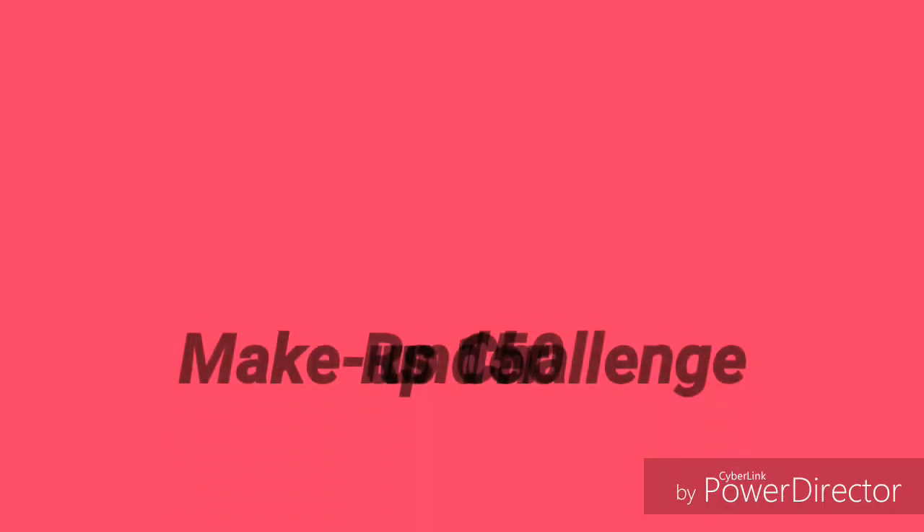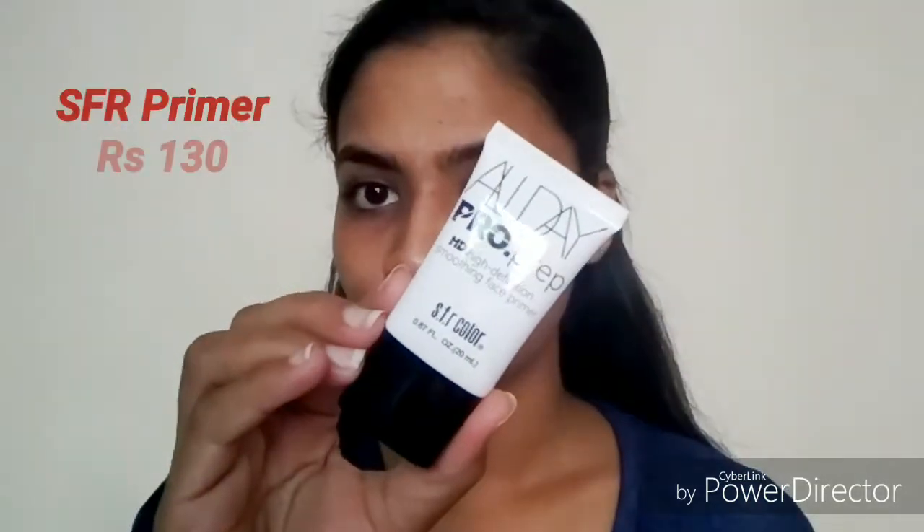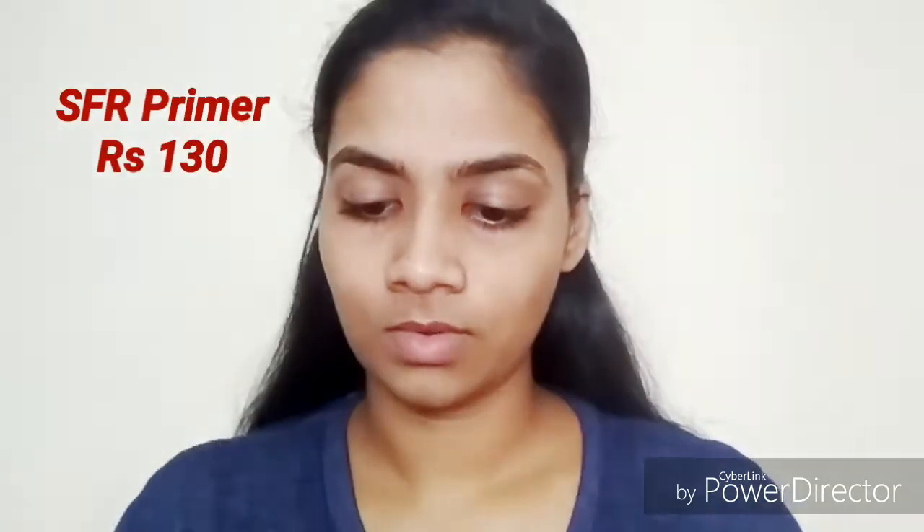Hey guys, welcome back to my channel! Today I'm going to be doing a makeup challenge with products under 150 rupees. Before we get started, go and hit the red subscribe button. Starting with the primer, I'm going to be using the SFR Pro Prep All Day Primer — it's priced at just 130 rupees. You can get this at Cuffs and Lashes; I'll be linking their website in my description. It eases out my skin and gives a very smooth base for application.